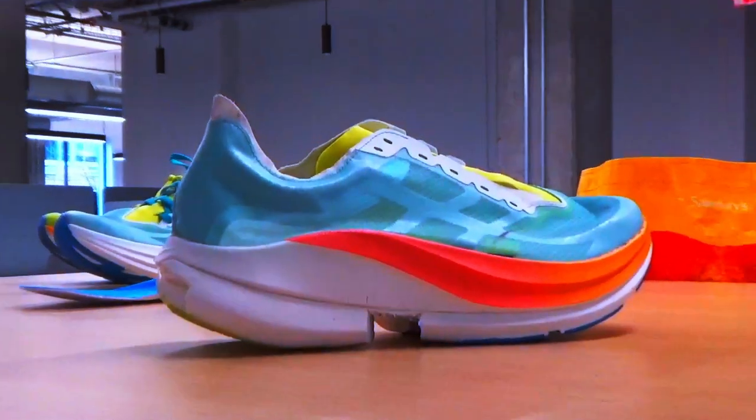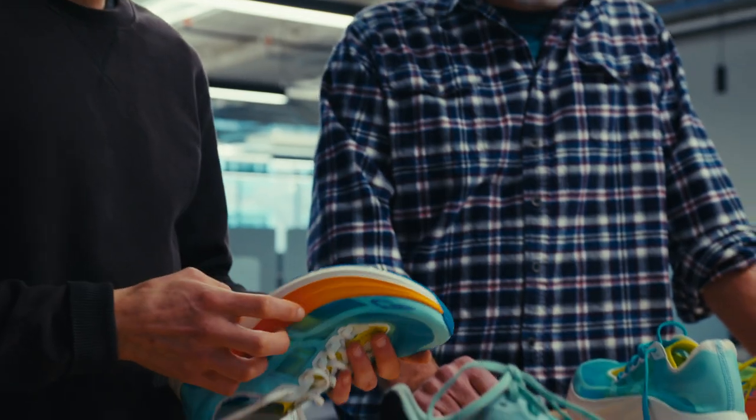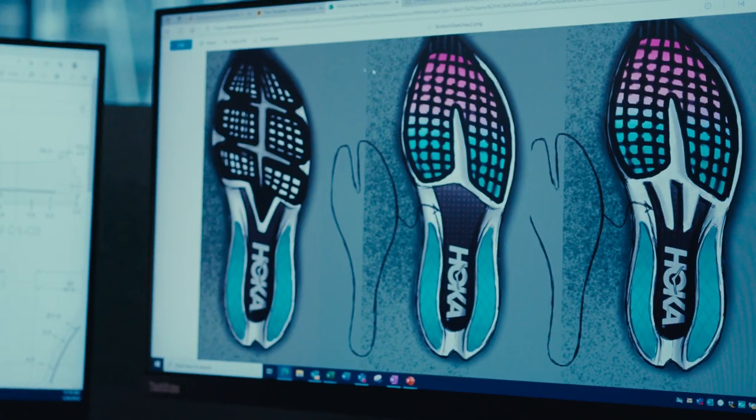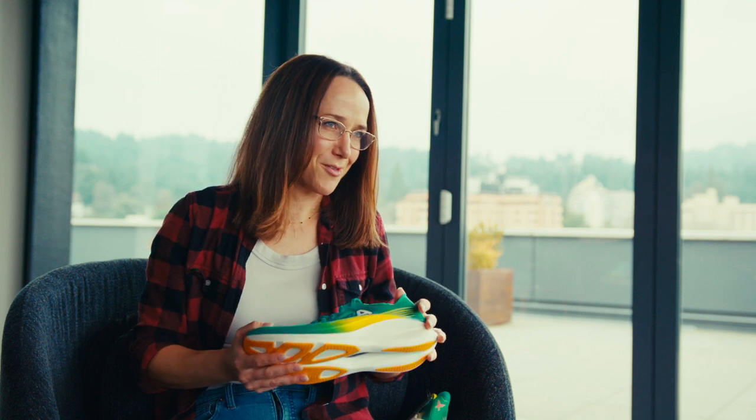Ultimately, the goal of a great racing shoe is you don't even feel it on race day. For us, making sure we're taking away any details that might feel a little fussy and making sure it just feels like it's there to support you but not there to bother you.